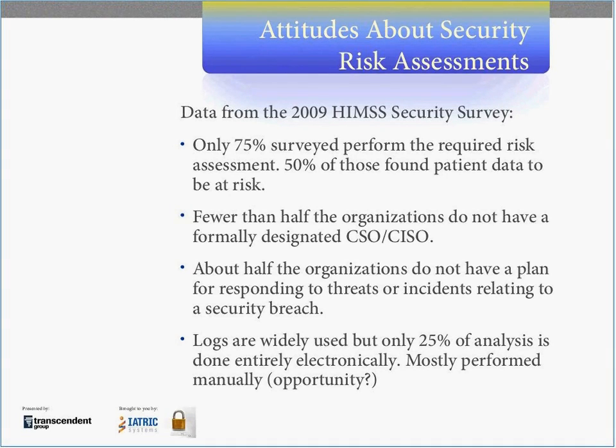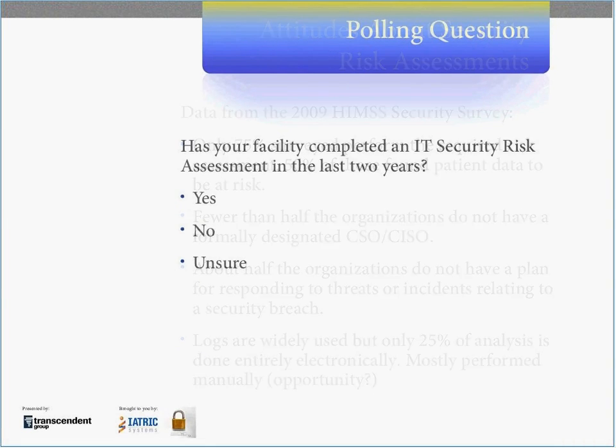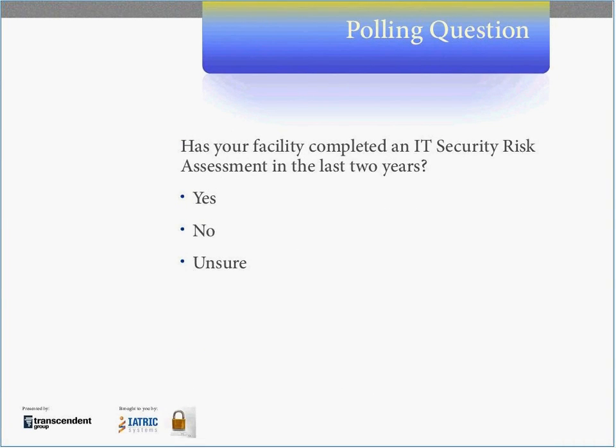The topic of encryption is interesting — it's really not fully embraced at this point. Only about two-thirds of the participants use encryption during transmission, and actually less than 50% of them encrypt stored data. So we thought it would be interesting to do our own survey with those of you participating in this webinar.